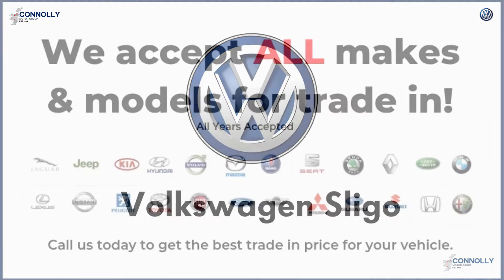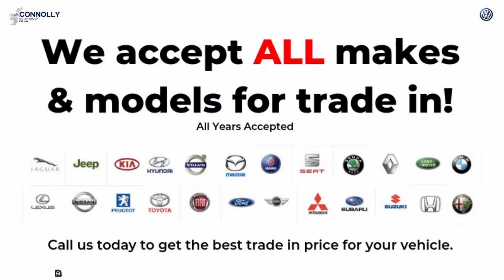Hello and welcome to Connelly's Volkswagen Sligo, where we accept all years, makes and models for trading.